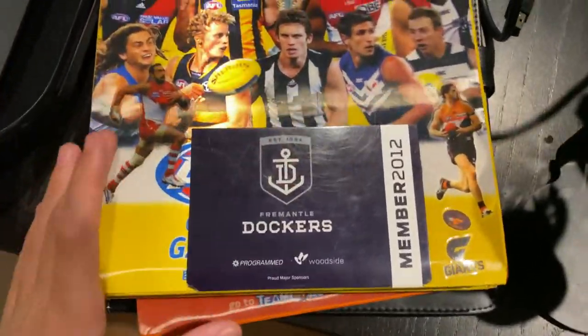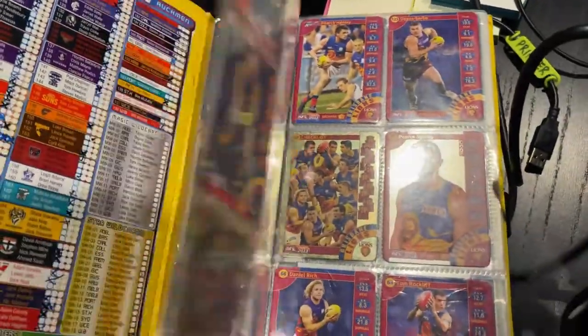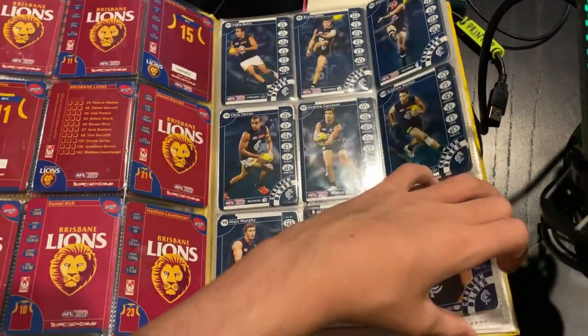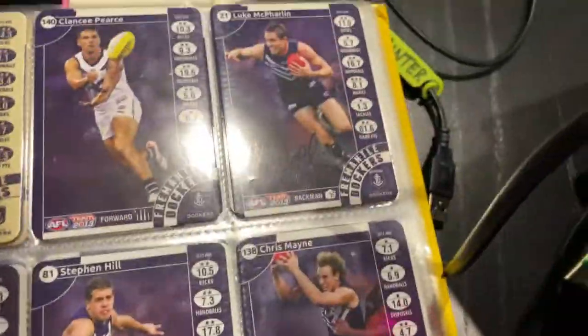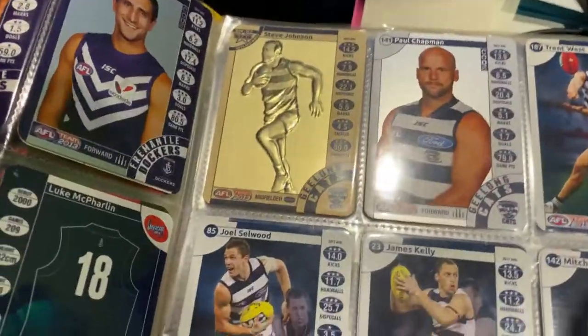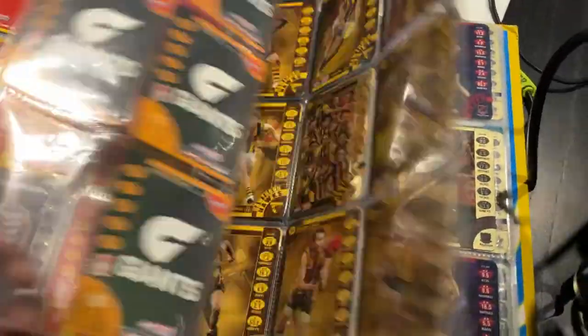Moving on, we have 2013 Team Coach, coming up with a 2012 Dockers member sticker. We've got the checklist — lots of commons. There's what look like silvers or gold Harry O'Brien, now Heritier Lumumba, who's been in the news a lot lately. Some of these Dockers ones are signed — a signed Nat Fyfe gold that could go for bigger money, a signed Luke McFarlane, a signed gold Michael Johnson, and another signed Luke McFarlane. And our first Wild Card — Star Wildcard Steve Johnson, Stevie J. That's not bad at all.